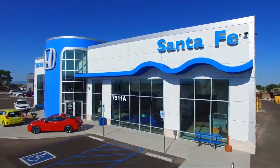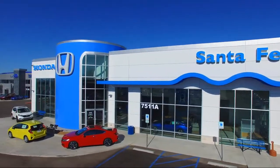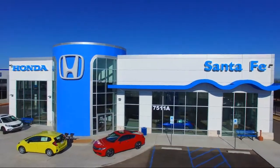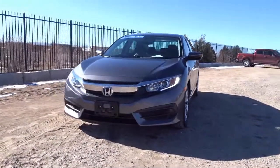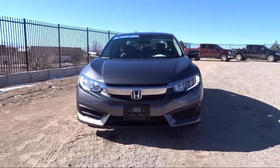Welcome to Honda of Santa Fe, and here's a look at another one of our fine vehicles from our great selection. It comes equipped with rear view camera, tire pressure monitoring system, keyless entry, and steering wheel controls.